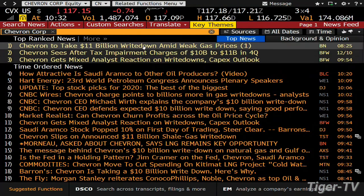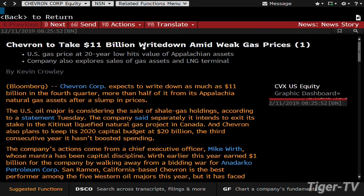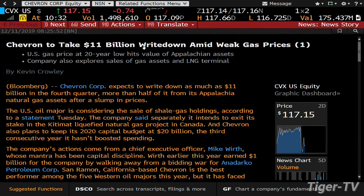Let's go to CVX - Chevron. Check this out, this is pretty intense. Chevron is down about 70 cents. They expect to write down $11 billion in the fourth quarter - that's a write-down, folks - more than half from Appalachian natural gas assets after slumping prices. The U.S. oil major is considering the sale of shale gas holdings and intends to exit its stake in the Kitimat liquefied natural gas project in Canada. Chevron also plans to keep its 2020 capital budget at $20 billion for the third consecutive year - it has not boosted spending.